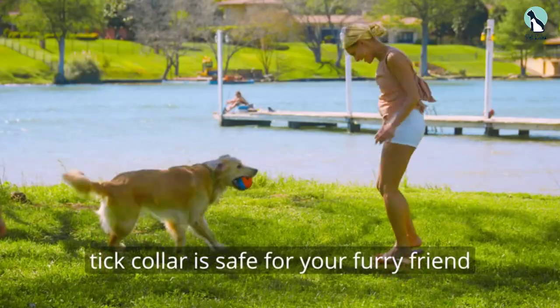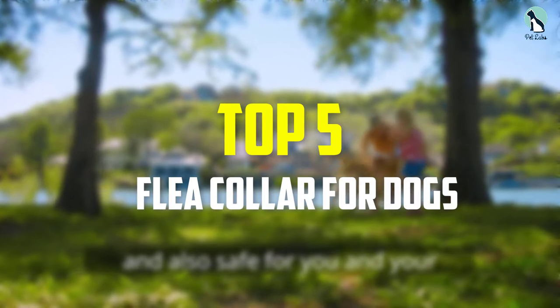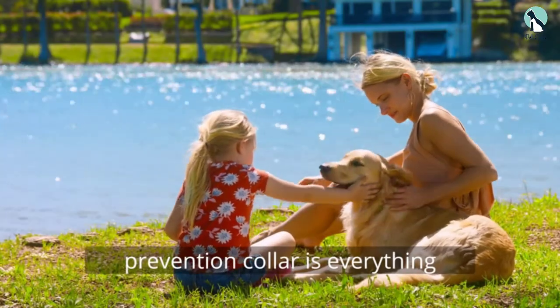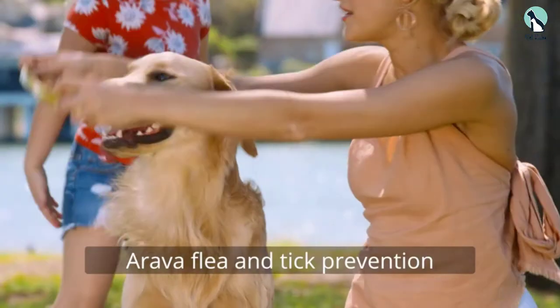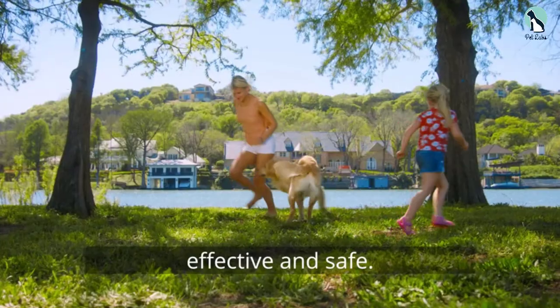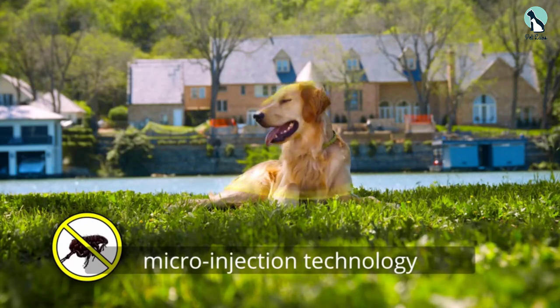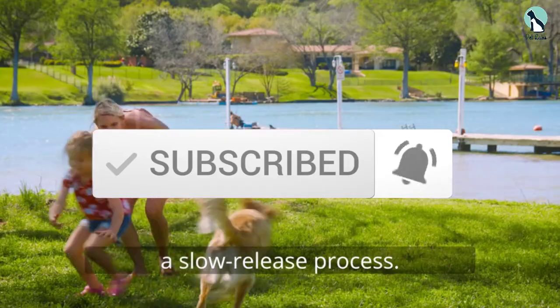Hey guys, in this video we're going to be checking out the top 5 best flea collars for dogs available on the market for their true quality. I made this list based on my personal opinion and hours of research, and have listed them based on popularity, quality, price, durability, user opinions, and more. If you want to see more information and the updated price, you can check out the description below. Also make sure to subscribe for more reviews. Okay, so let's get started with the video.